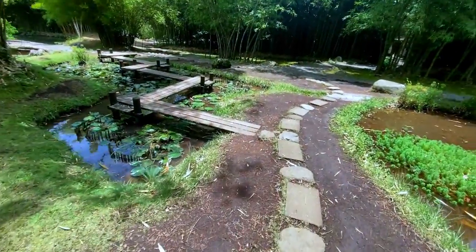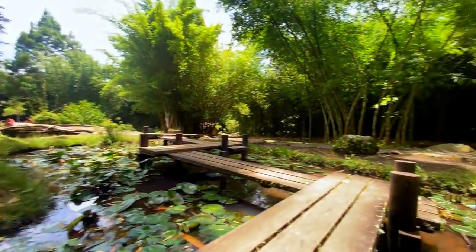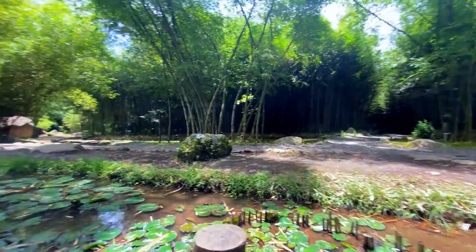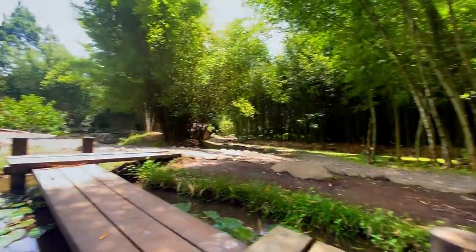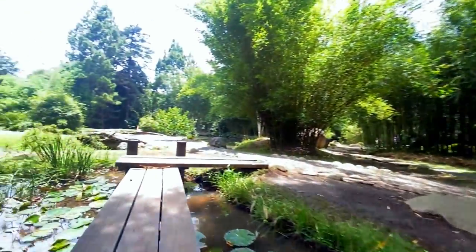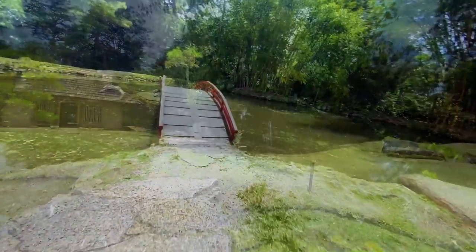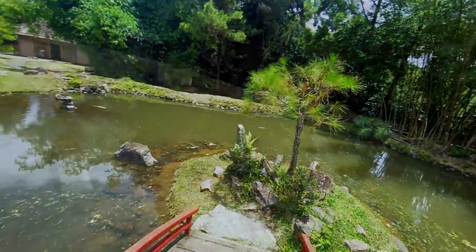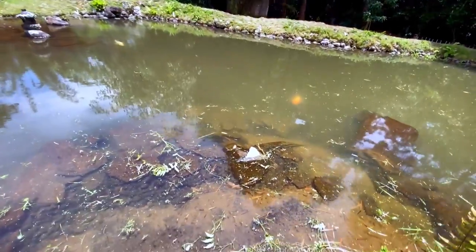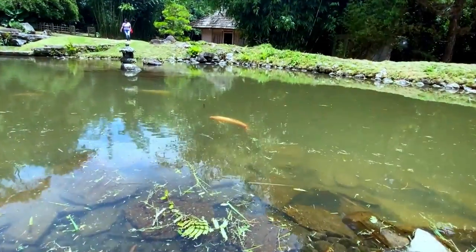And this zigzag bridge over this pond was also fun to try, which then leads you to the stone bridge. And then finally we can cross an actual bridge which leads probably to the smallest island I've ever set foot on. This is part of the central pond. As we can see here, they have fish that they raise, and for the ones that make it to adulthood they'll be like this big guy right here.